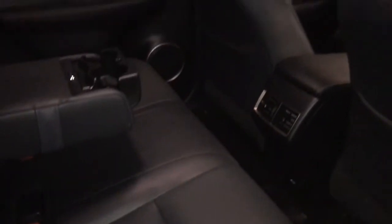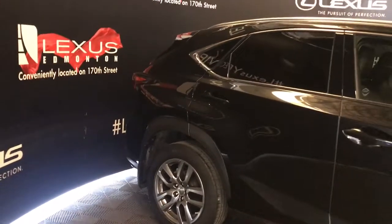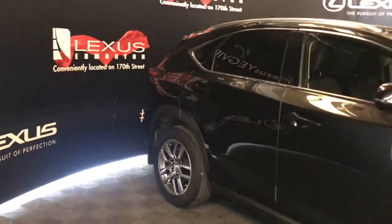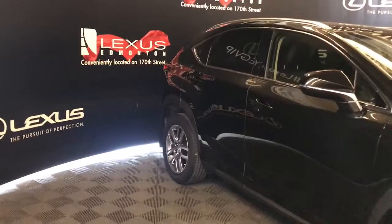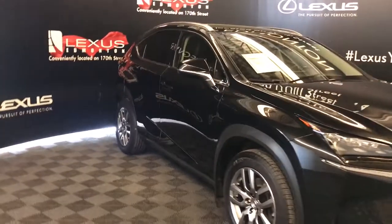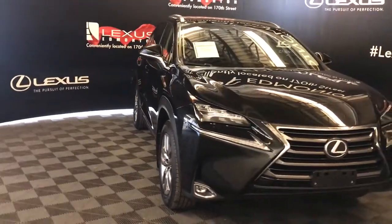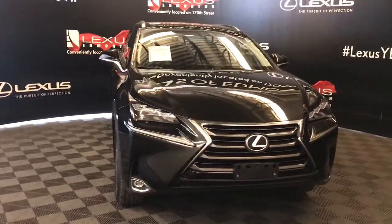The interior comes equipped with eight airbags. Clearance and backup sensors. Silver painted roof rails. Auto dimming heated mirrors with reverse tilt and integrated turn signals. Rain sensing wipers and windshield wiper de-icer. LED headlights, daytime running lights, and fog lights.